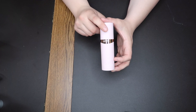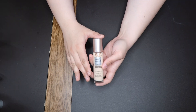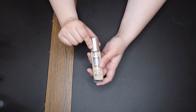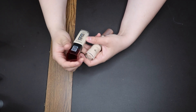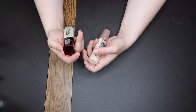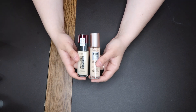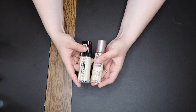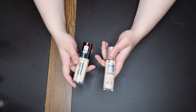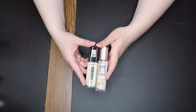Then we have the Maybelline Dream Radiant Liquid in the shade 2 Fair Porcelain. I do like it but it doesn't wow me. This one is, in my opinion, very similar to the L'Oreal Infallible Fresh Wear — mine is in the shade 400. They give similar finishes and coverage. This one is more of a natural finish, this one's more matte, but they're so similar. I don't think people need both.